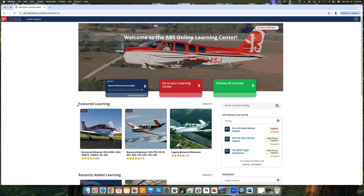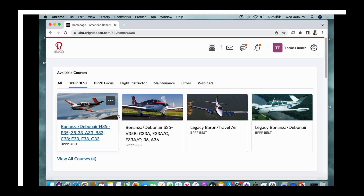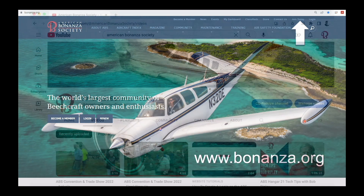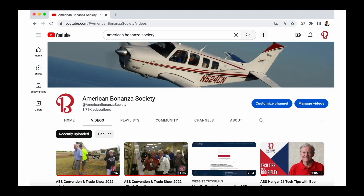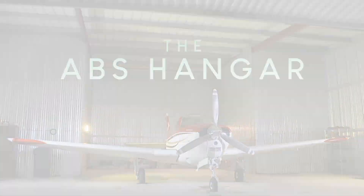There's much more to learn in the ABS Online Learning Center. Log in or become a member at bonanza.org. Don't miss another edition of The ABS Hangar — subscribe to the American Bonanza Society YouTube channel. We'll see you next time in The ABS Hangar.